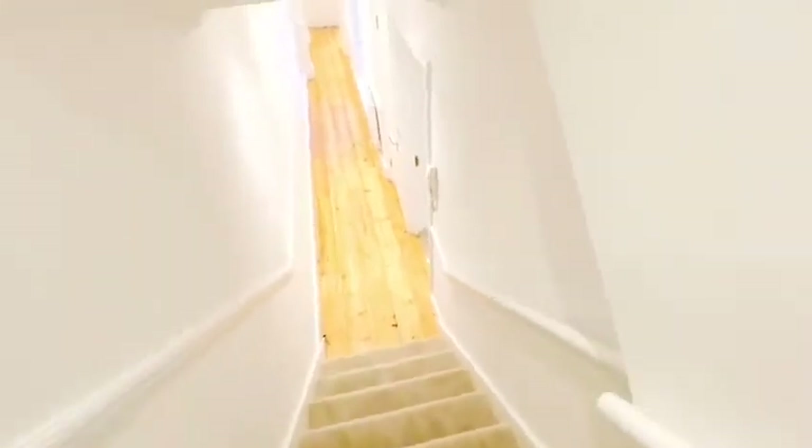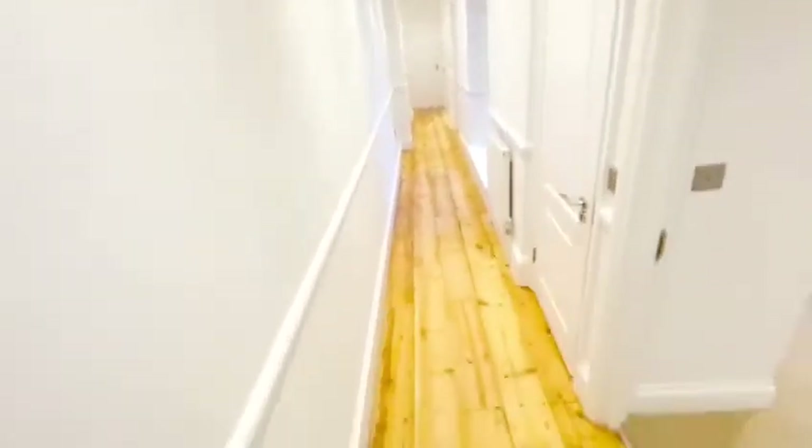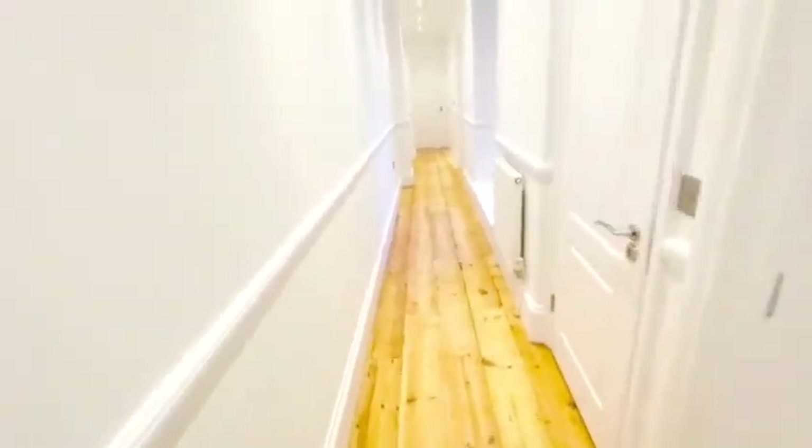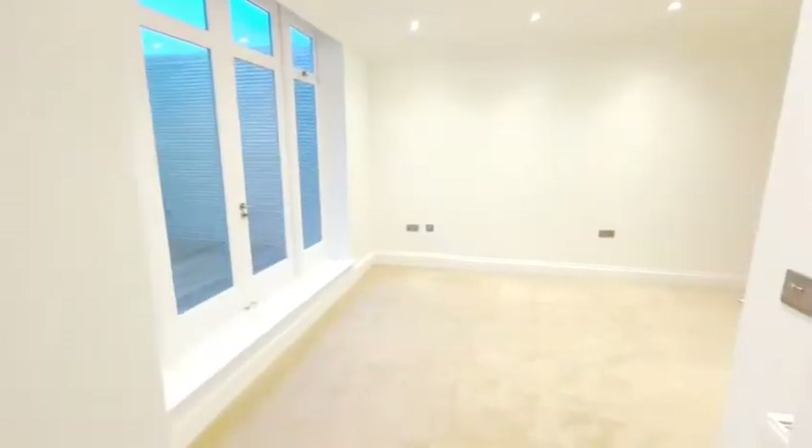As you come into the property, you've got brand new carpet going down a few steps into a long corridor with solid wood flooring, which is a lovely feature. First door on your right is the master bedroom.